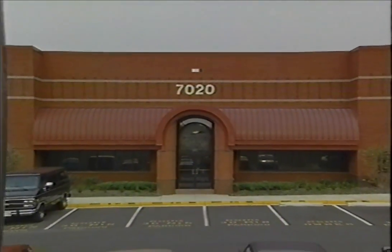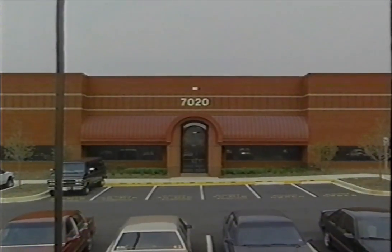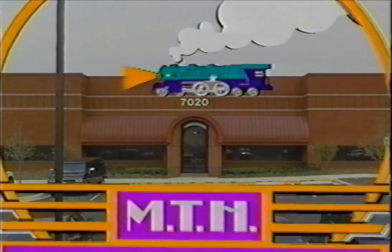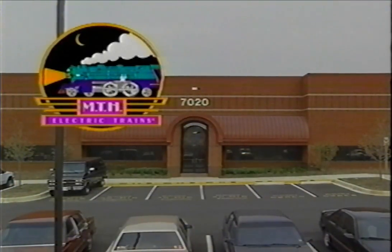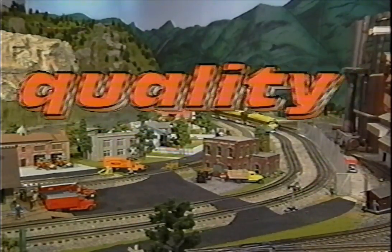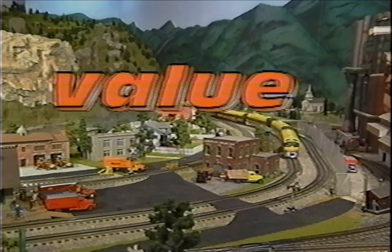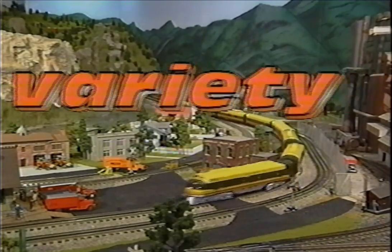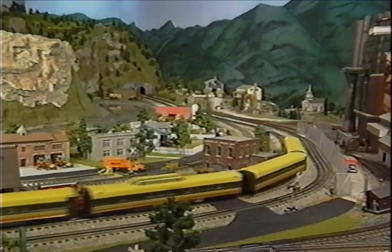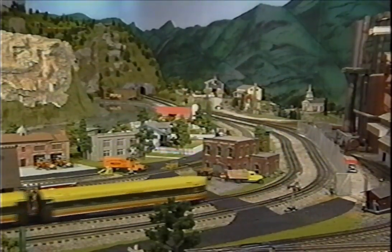MTH Electric Trains is a success story that Mike Wolfe started, but you — our customers — have helped write that story too, with your loyalty and appreciation of a truly unique model train product line that was, and always will be, a cut above the rest. When MTH began producing model trains, there were four watchwords that guided the development of our products: Quality, Value, Variety, and Innovation. Let's take a look at how our prime directives guided the development of our products.